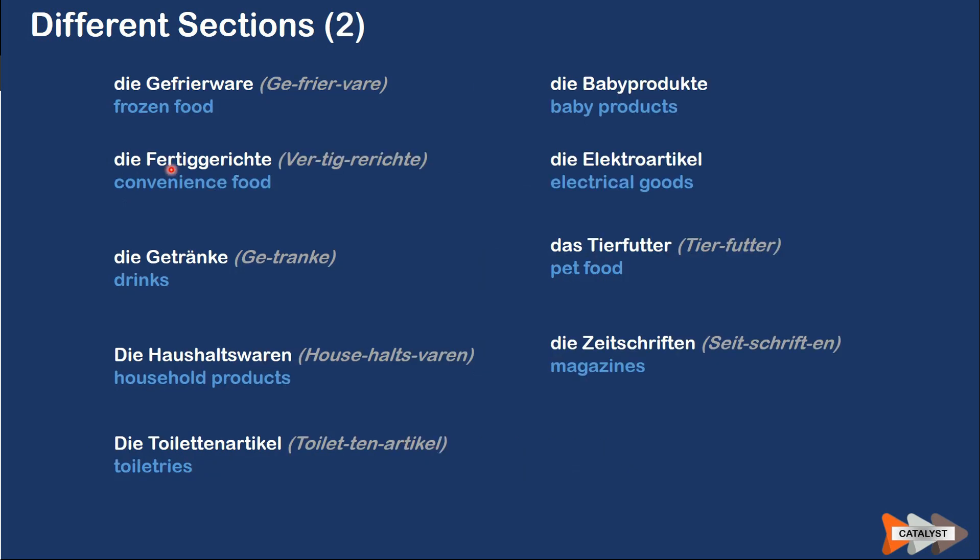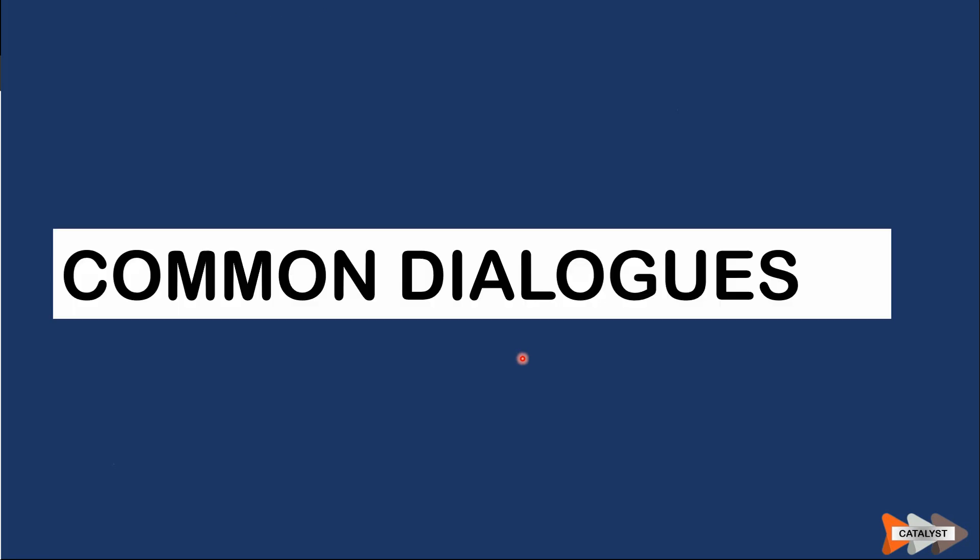'Das Tiefkühlware' means frozen food. 'Die Fertiggerichte' means convenience food or ready-to-cook food. 'Die Getränke' means drinks. 'Die Haushaltsprodukte' means household products. 'Die Toilettenartikel' means toiletries. 'Die Babyprodukte' means baby products. 'Die Elektroartikel' means electrical goods. 'Das Tierfutter' means pet food. 'Die Zeitschriften' means magazines.